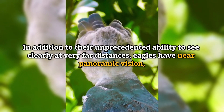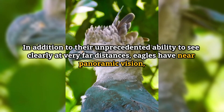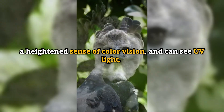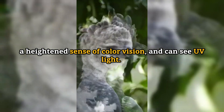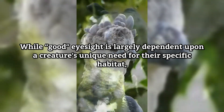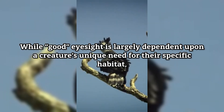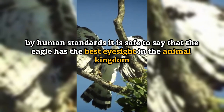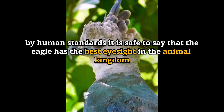In addition to their unprecedented ability to see clearly at very far distances, eagles have near-panoramic vision, a heightened sense of color vision, and can see UV light. While good eyesight is largely dependent upon a creature's unique needs for their specific habitat, by human standards it is safe to say that the eagle has the best eyesight in the animal kingdom.